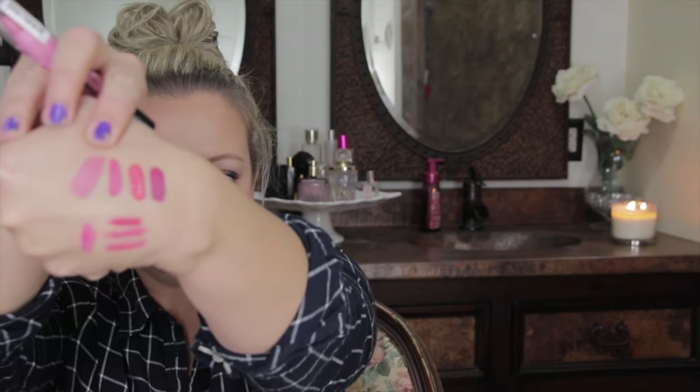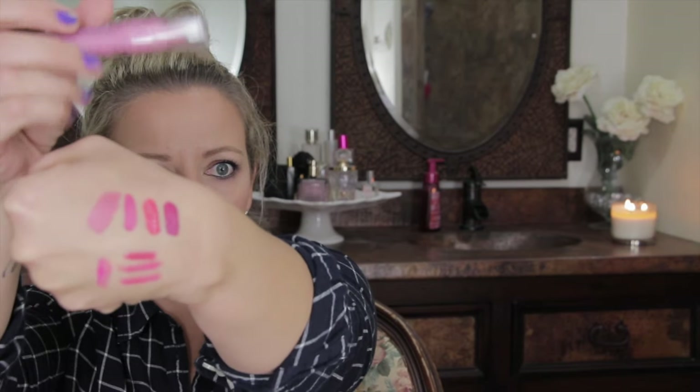This was the first time I'd seen the Simply Pink lip cream in the crayon form. I've used it a couple of times and I really really like it — I'm going to get more shades. It's not matte; I'd say it's more of a satin finish. It's really pretty and wears really well, lasts quite a while.